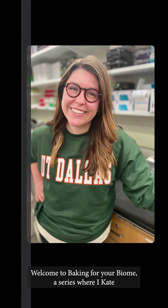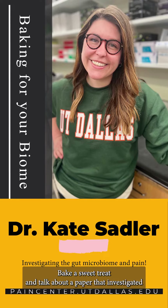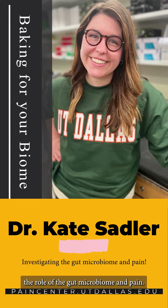Welcome to Baking for Your Biome, a series where I, Kate Sadler, Assistant Professor of Neuroscience, bake a sweet treat and talk about a paper that investigated the role of the gut microbiome and pain.